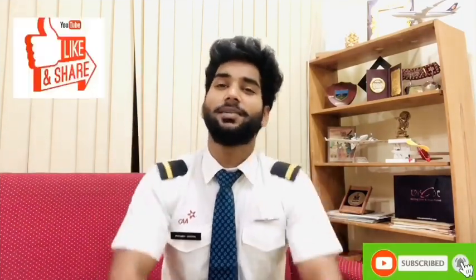I hope you liked the information. If you did, please share, like, and subscribe. Thank you. In future I will be coming up with a lot of videos giving information about the aviation sector.